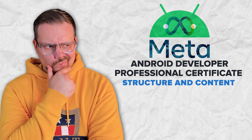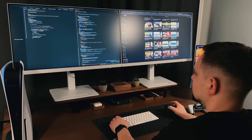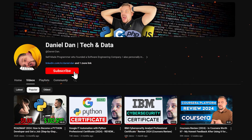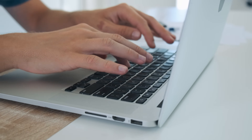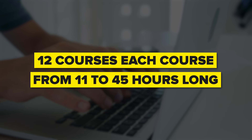This is a big, comprehensive certification program. It includes 12 courses, each from 11 to 45 hours long.